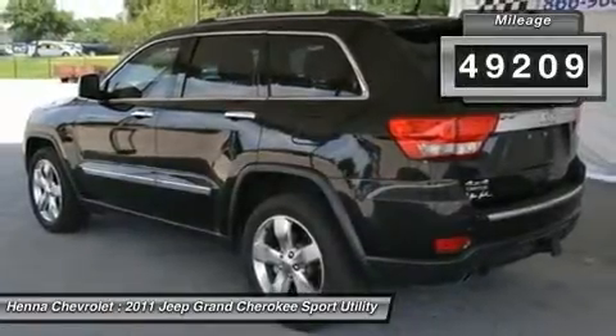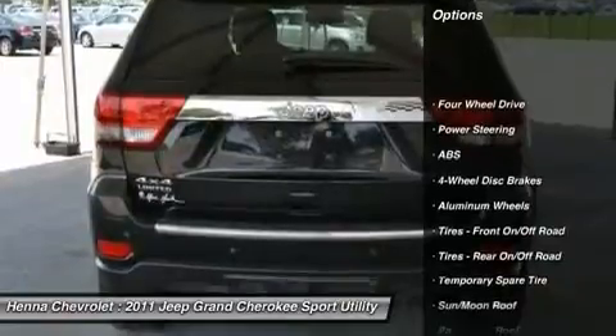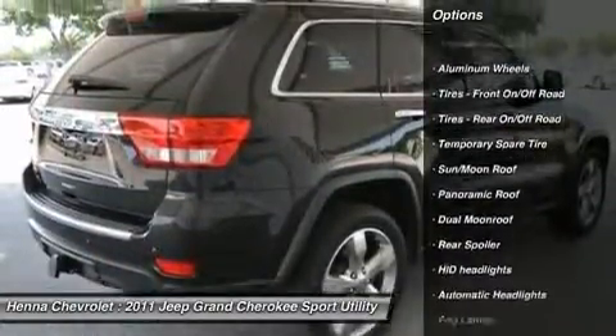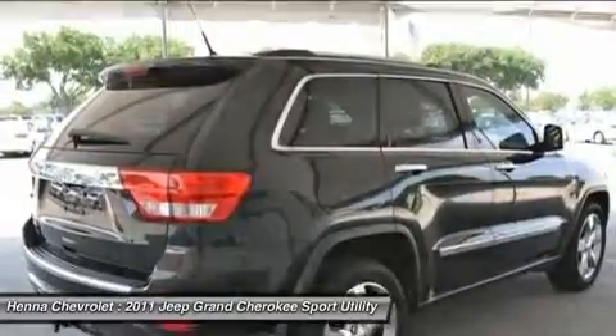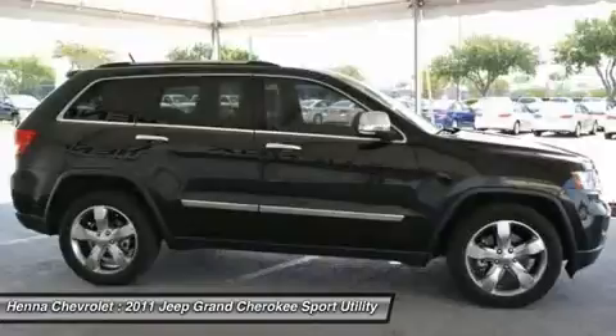Sink into the leather interior and enjoy each driving experience, and with 4WD, you can take this beauty off-road or in tough driving conditions. A moonroof completes this Jeep package, offering you endless opportunities to enjoy the beautiful awesome weather.